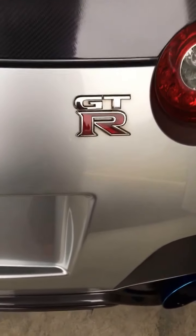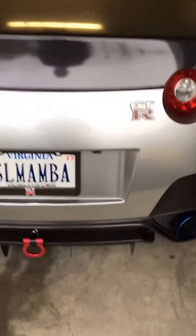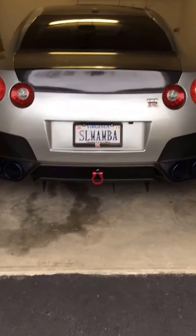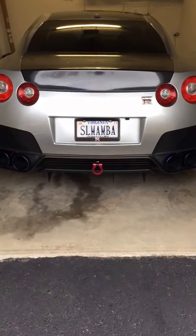Hey, what's going on YouTube, it's Mike again. I'm going to go over the modifications I have on my car. It's a 2014 Nissan GTR Black Edition — bought it slightly used from a dealership in Miami with 11,000 miles. It's been about six months and I've put about a thousand miles on it since then.